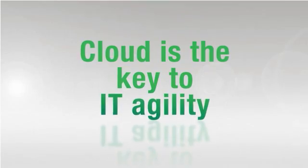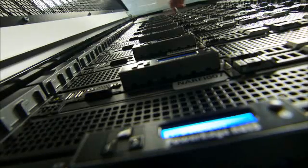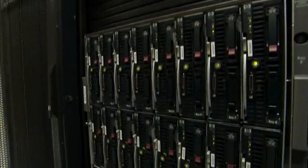Prior to Compute Anywhere, engineers might not be able to work depending on where the data was or what time zone the engineer happened to be in. The cloud really is the key to IT agility. Before, teams were limited to the storage and servers they had at their location. Now they can take advantage of up to the entire grid.